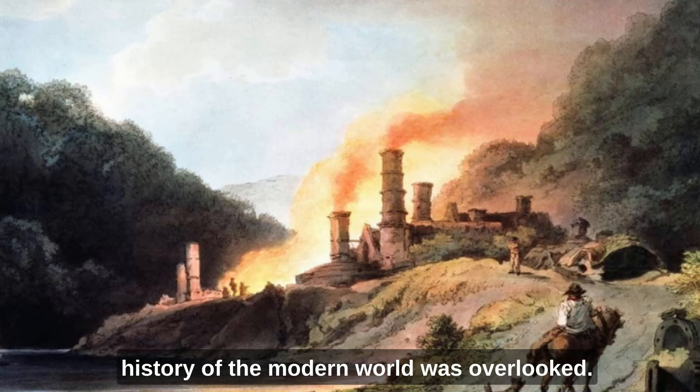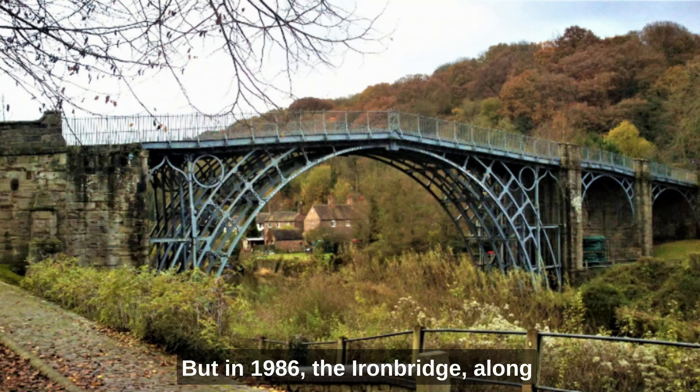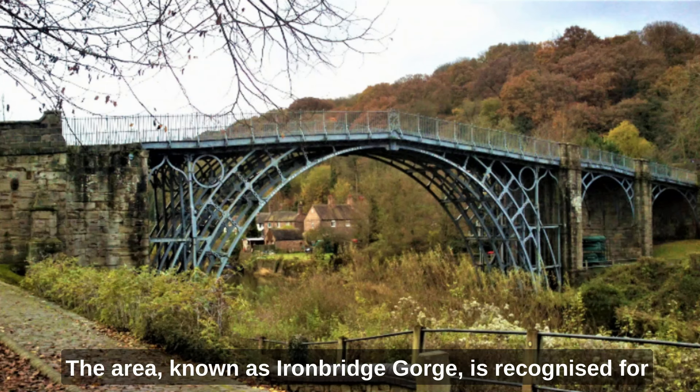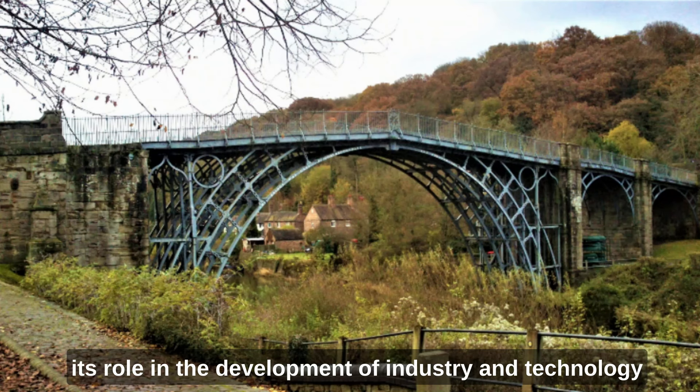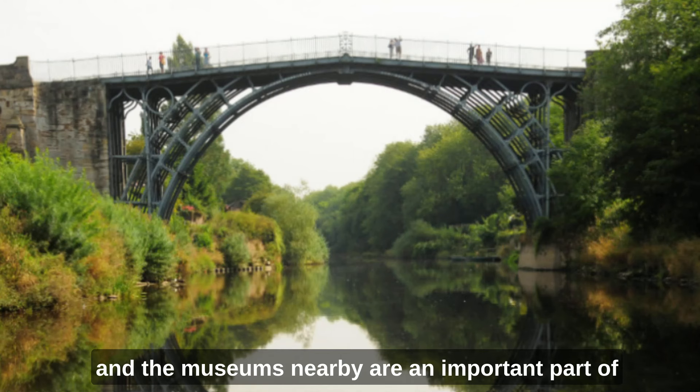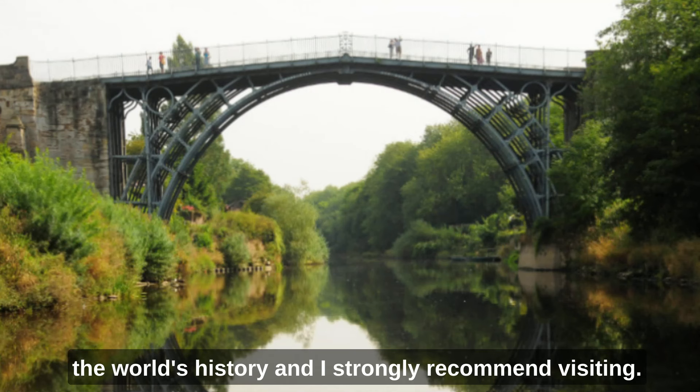For many years this area's role in the history of the modern world was overlooked. But in 1986, the Iron Bridge, along with the local historical sites, was designated a UNESCO World Heritage Site. The area known as Iron Bridge Gorge is recognised for its role in the development of industry and technology during the 18th and 19th centuries. The bridge and the museums nearby are an important part of the world's history, and I strongly recommend visiting.